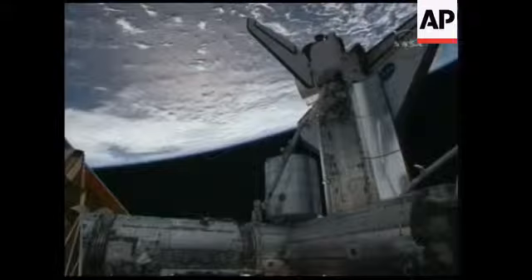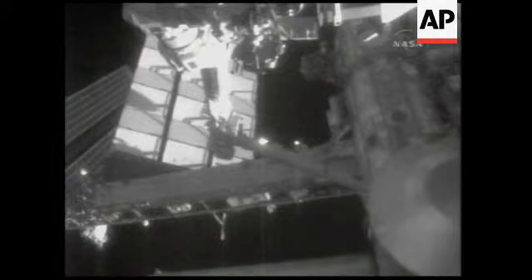Discovery in the International Space Station sailing 225 miles over the South Pacific. Kevin Ford now maneuvering the Canadarm2 down to the payload bay of Discovery to meet Krister Fugelsang.